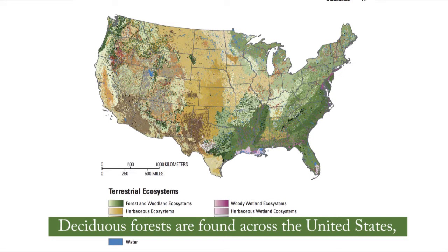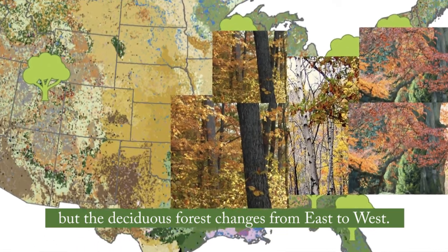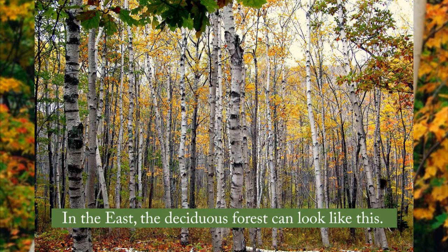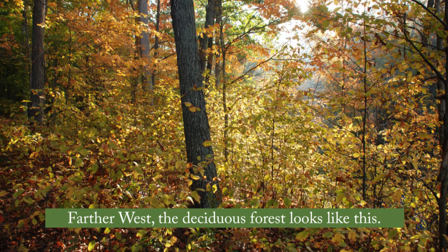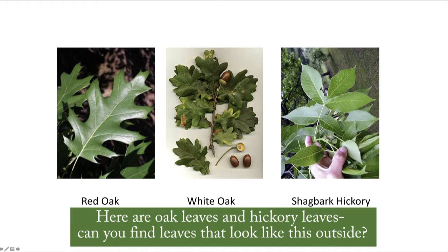Deciduous forests are found across the United States, but the deciduous forest changes from east to west. In the east, the deciduous forest can look like this — these are maple and birch trees. Farther west, the deciduous forest looks like this — these are mostly oak and hickory trees.